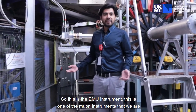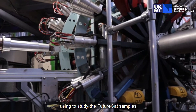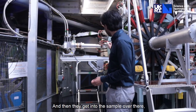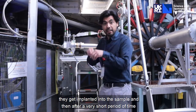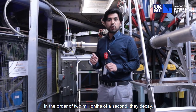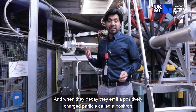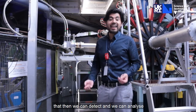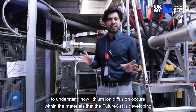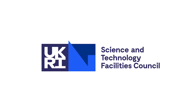So this is the EMU instrument. This is one of the muon instruments that we are using to study the FutureCAT samples. Muons come from over there and get implanted into the sample over there. After a very short period of time — on the order of two millionths of a second — they decay. When they decay, they emit a positively charged particle called a positron, which we can detect and analyze to understand how lithium ion diffusion occurs within the materials that FutureCAT is developing.